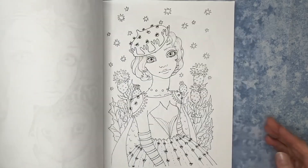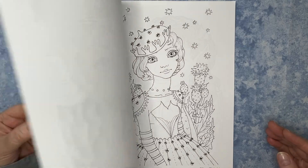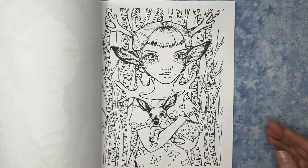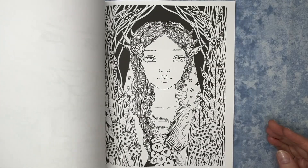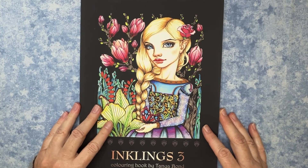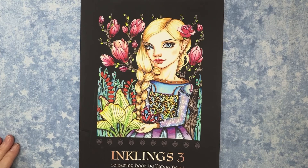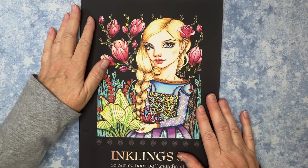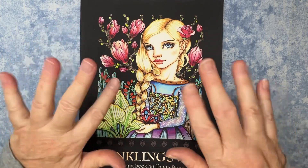Yeah, these are just gorgeous images — very excited to get started on this also. And that is what I have for you today. I'm feeling super spoiled, super happy, and can't wait to get started. So thanks for joining me today on this short but super fun little video. All right, take care — bye now.